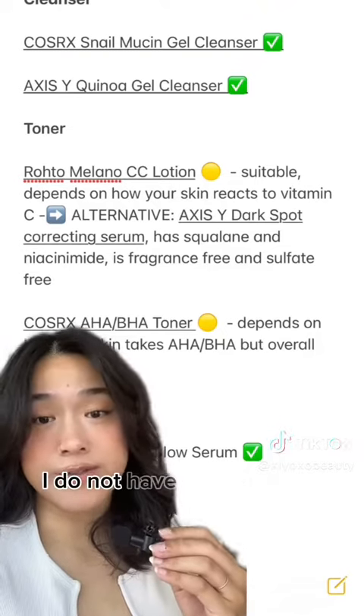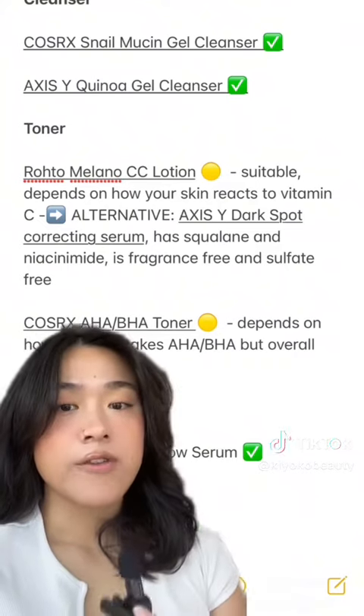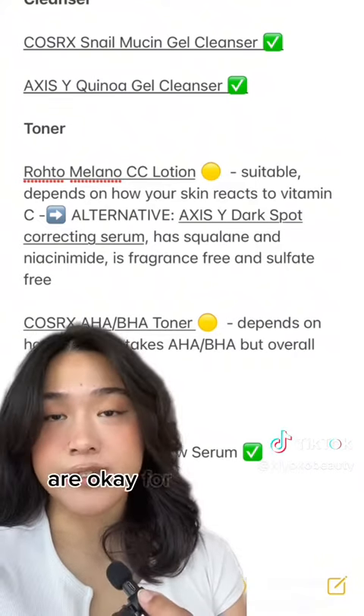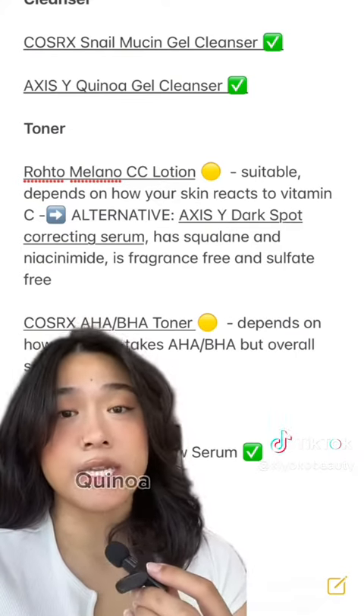I have combo skin — I do not have sensitive skin, but let me share what I would do if I did. For cleanser, both the cleansers I talked about in that video are okay for sensitive skin: the Cosrx Snail Mucin Gel Cleanser and the Axis Y Quinoa Gel Cleanser.